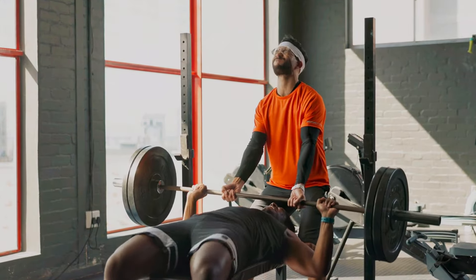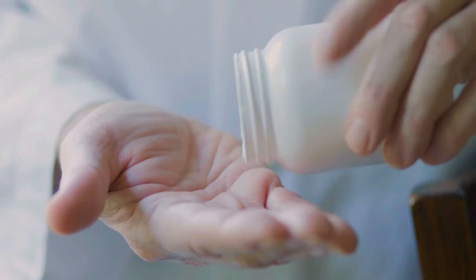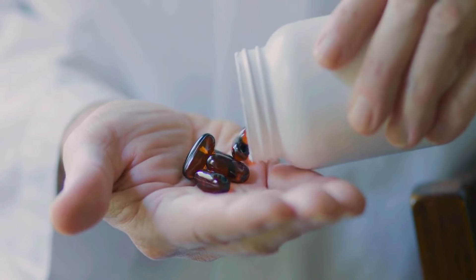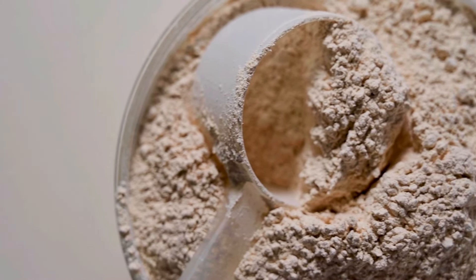Whether you're struggling to push past that plateau, or just starting your journey into the world of fitness, these supplements could be the game changer you need. We'll break down how these supplements work, what the studies say, and how you can use them to maximize your results. So get ready to uncover the truth about muscle building supplements that can transform your physique.